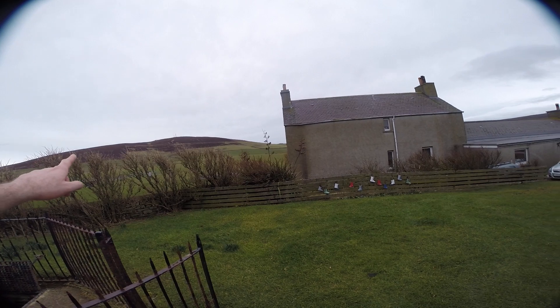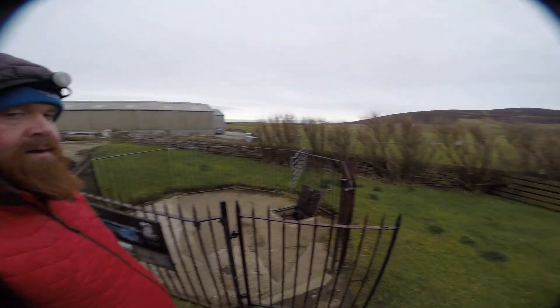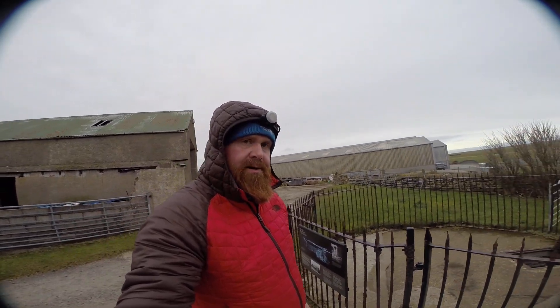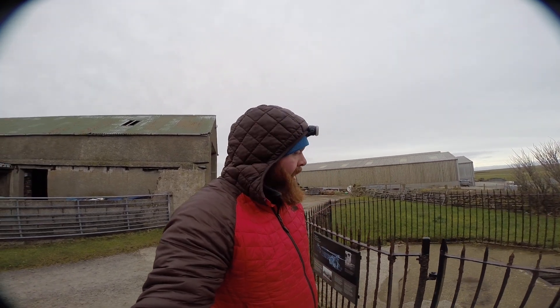Whiteford Hill is ahead of us in the distance. From Ken Lee Francis here at Orkney Uncovered Private Tours — hope you've enjoyed this short video of an earth house from the Iron Age, two and a half thousand years ago. I look forward to taking you on tour in 2020 and beyond. All the very best, bye bye.